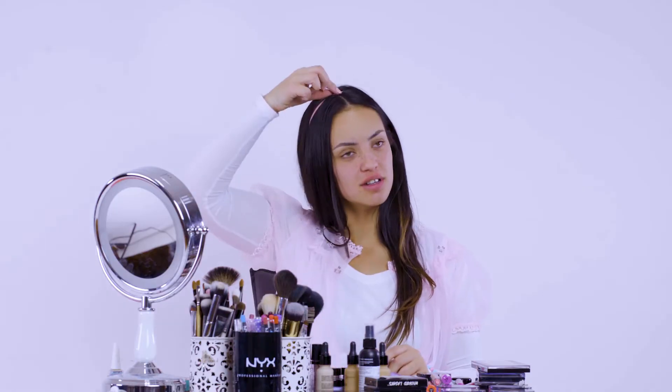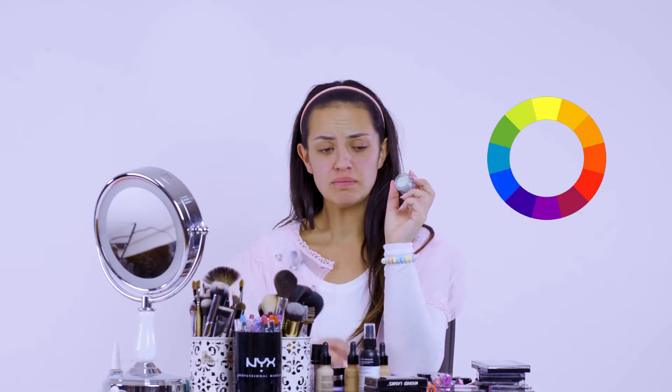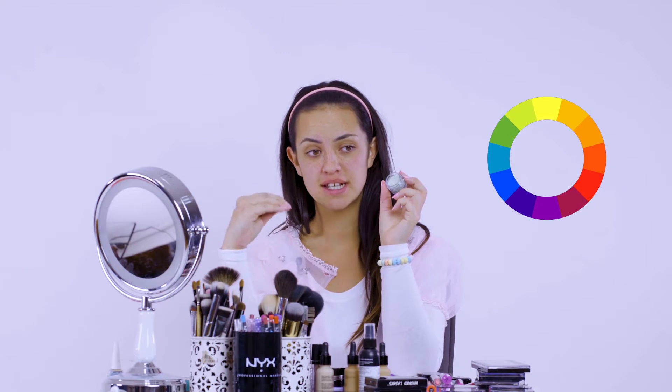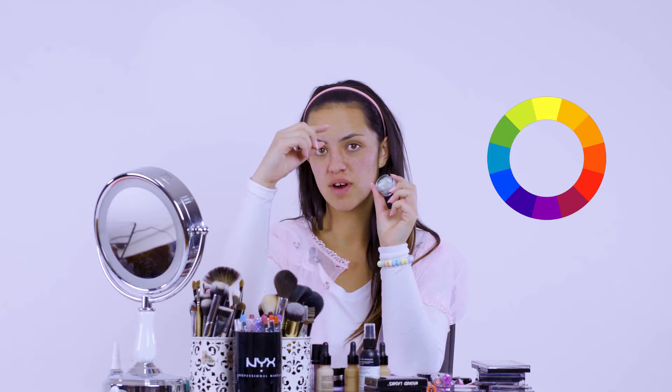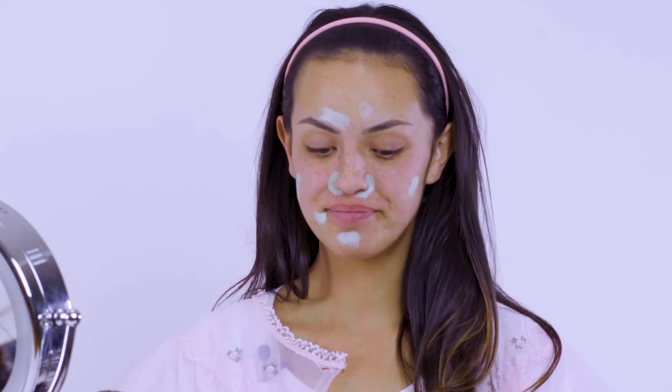Before I go any further, I'm just going to sort this hair issue out. Next, we're going to move straight on to corrective concealing. We're going to use this green concealer from NYX Cosmetics. Think about the colour wheel — all the colours that are opposite the specific colour you're trying to cover is the colour that you use. On one side is the redness and on the other side is the green, so you use the green to counteract the red. Does that make sense? Then you look somewhat crazy like this before you blend it in.